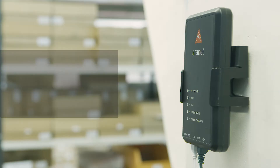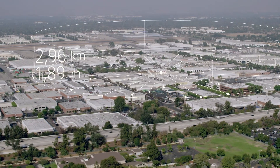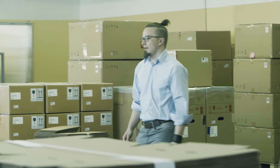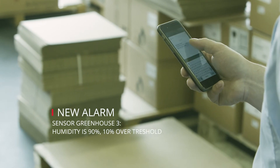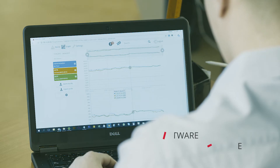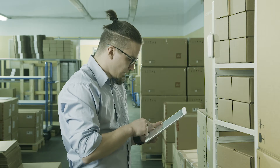Aranet Pro is an industrial grade environment monitoring solution. Up to 100 wireless sensors can be added per single gateway within line-of-sight range of at least 3 km. It allows setting of alert thresholds and receiving warnings via text messages or email notifications when something needs attention. Free software allows viewing, analyzing and comparing data in real-time from a computer, tablet or even a smartphone.